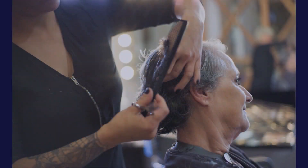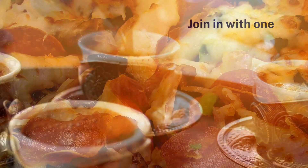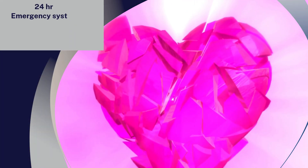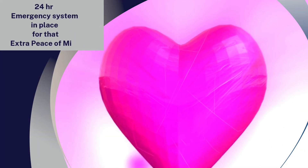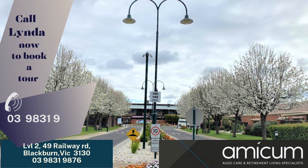Other facilities include a library, hair and beauty salon, podiatrist services, a community bus, and a wonderful cafe with a selection of delicious meals and yummy coffee. Enjoy the benefits of a low-maintenance home with the added security of an emergency call system for peace of mind. Call today to book a tour and let us answer any questions you may have about retirement living. We really look forward to seeing you soon.